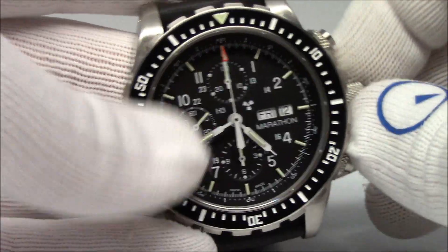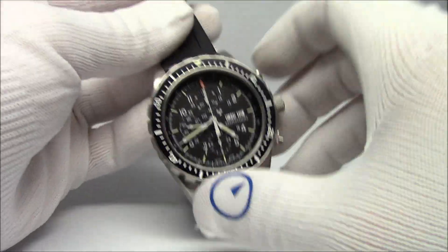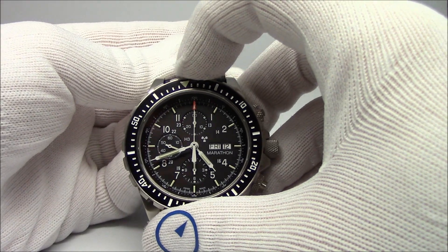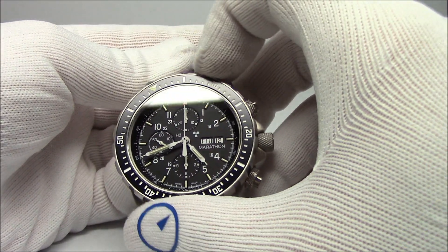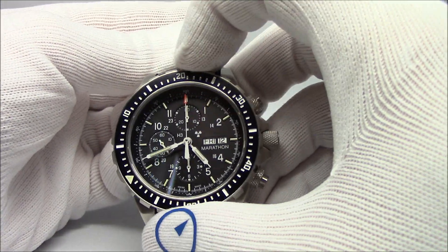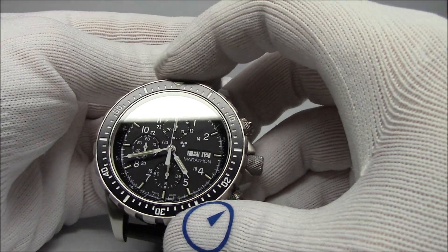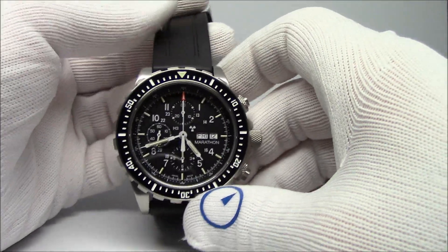It doesn't glow like a flashlight - sometimes in advertisements for tritium it looks like they glow like flashlights, but they don't. They glow steady and do not fade. As a comparison, look at the Laco - see how bright it is - and then look at the Marathon, not as bright. But if we sat here for 20 minutes, the Laco would be dimmer than the Marathon. I did do a video on tritium illumination comparing it to Superluminova - I'll try to link to it below so you can see active versus passive illumination over time. The 120-click bezel is just solid, dead on - works like a champ. This is just a serious, serious dive watch with a chronograph built in.